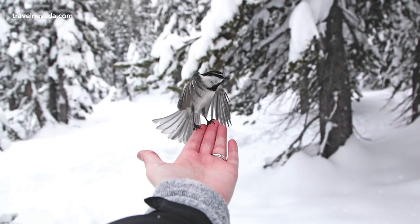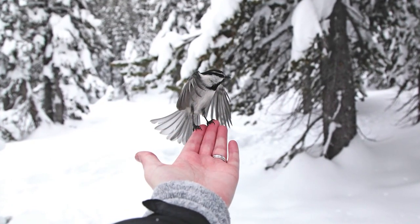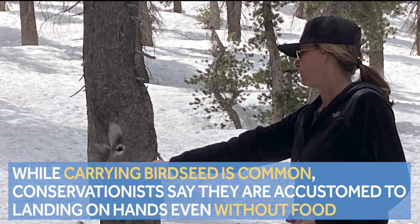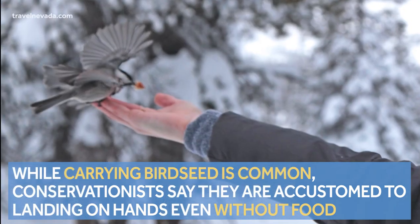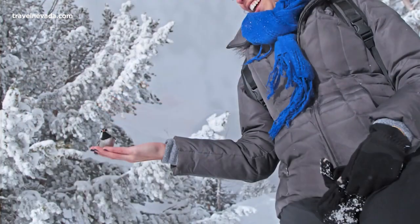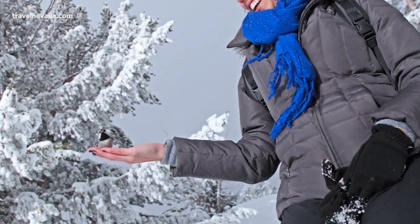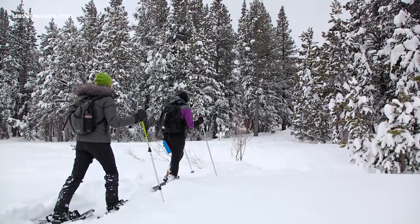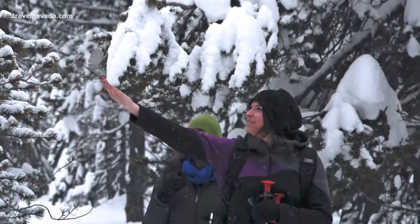That's the point of this unique experience: a moment in time when chickadees will literally sit in the palm of your hand. While carrying birdseed is common to attract birds, conservationists say these birds are actually accustomed to landing on hands even without food — so it's best not to feed the wildlife with human food.